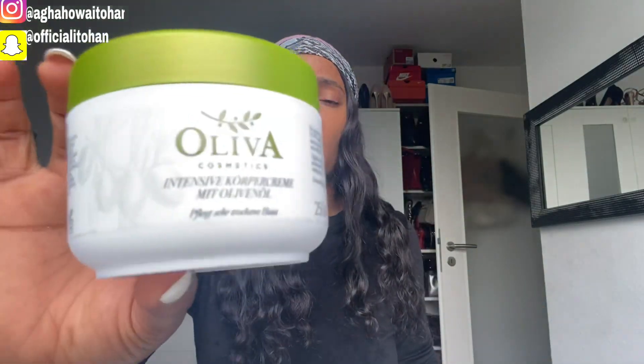Now let's go to the body cream. This is how it looks — Olivia Cosmetics intensive body cream with olive oil. It's good for dry skin. It contains shea butter and vitamin E, which support and moisturize your skin, making it smooth and flexible. You can apply this morning and evening. It's 250 ml, so it can probably last about one month and two weeks.